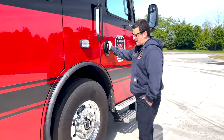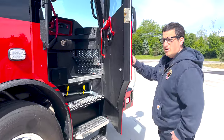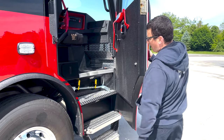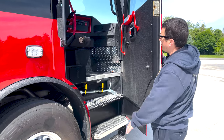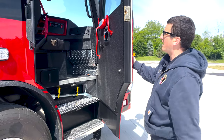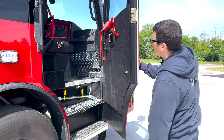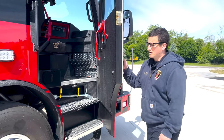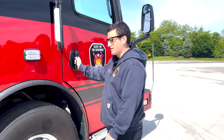Coming up to the officer side, we meet our current engine ratios — again a Rosenbauer Commander chassis. The officer has a tool mounted up here and also has the ability to turn the scene lights on and off. They have their own go light, headset, and the radio is over here for them. The one-piece windshield allows them to have a clear view and communicate with their driver.